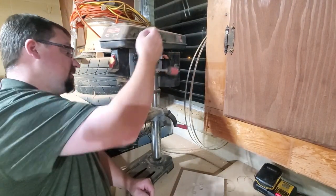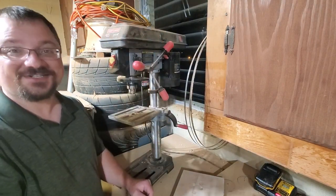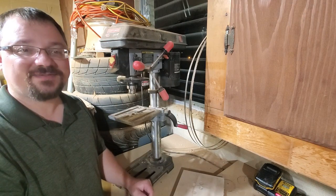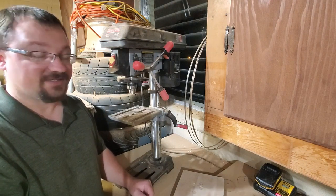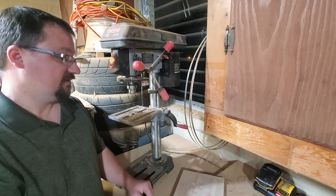And here is the drill press. I've used this a ton in this shop — I can't really point to individual projects because you use it on almost everything where you want a perfectly straight hole. It's been awesome. And that's really the gist of my shop tour. I'm sure I missed a couple of things, but there's only so much you can squeeze into a proper-length YouTube video.